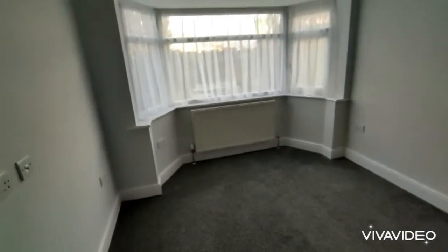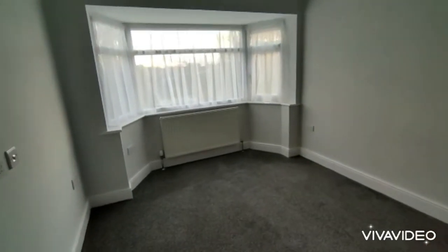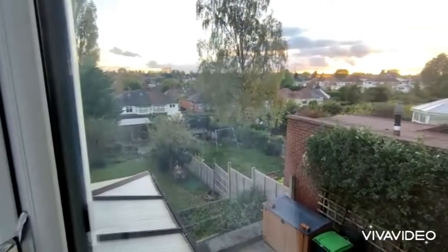Another equally large bedroom at the rear with a double glazed bay window and a pleasant outlook to the rear.